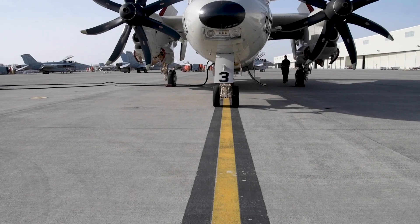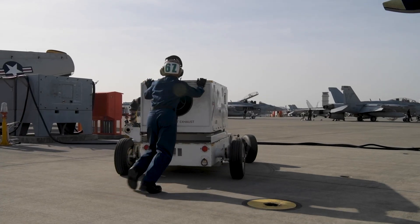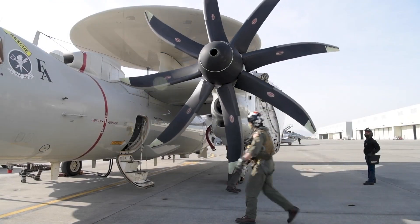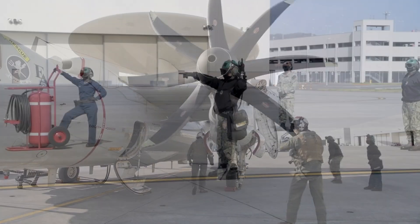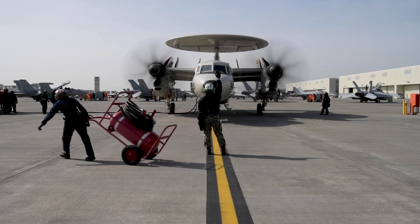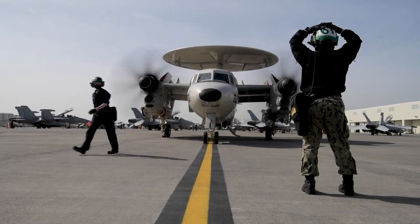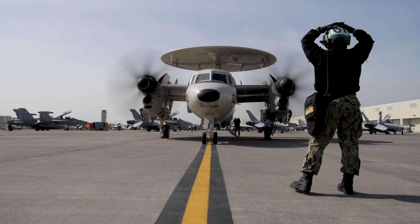The Northrop Grumman E-2 Hawkeye is an American all-weather, carrier-capable tactical airborne early warning (AEW) aircraft. This twin turboprop aircraft was designed and developed during the late 1950s and early 1960s by the Grumman Aircraft Company for the United States Navy as a replacement for the earlier piston-engined E-1 Tracer, which was rapidly becoming obsolete.